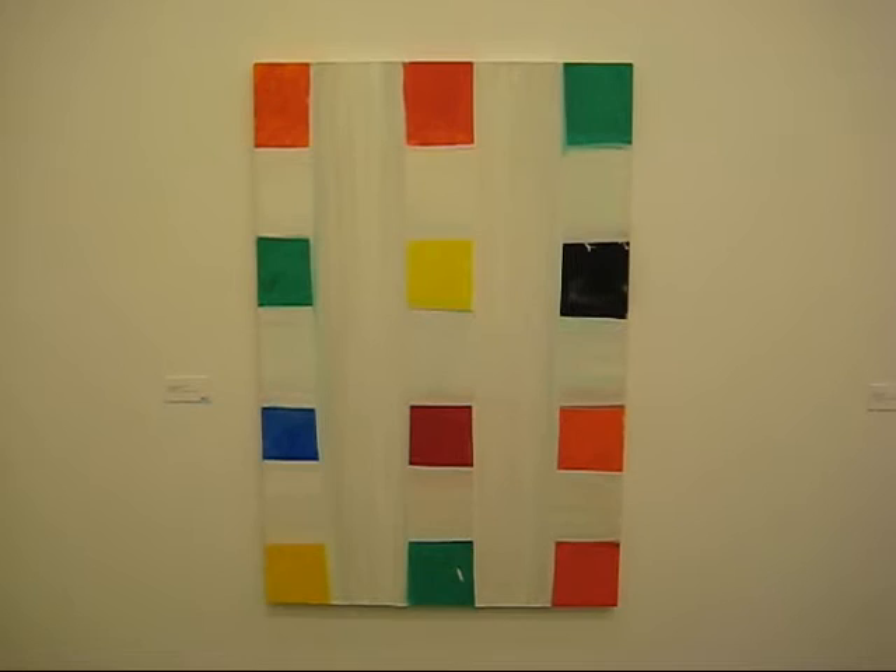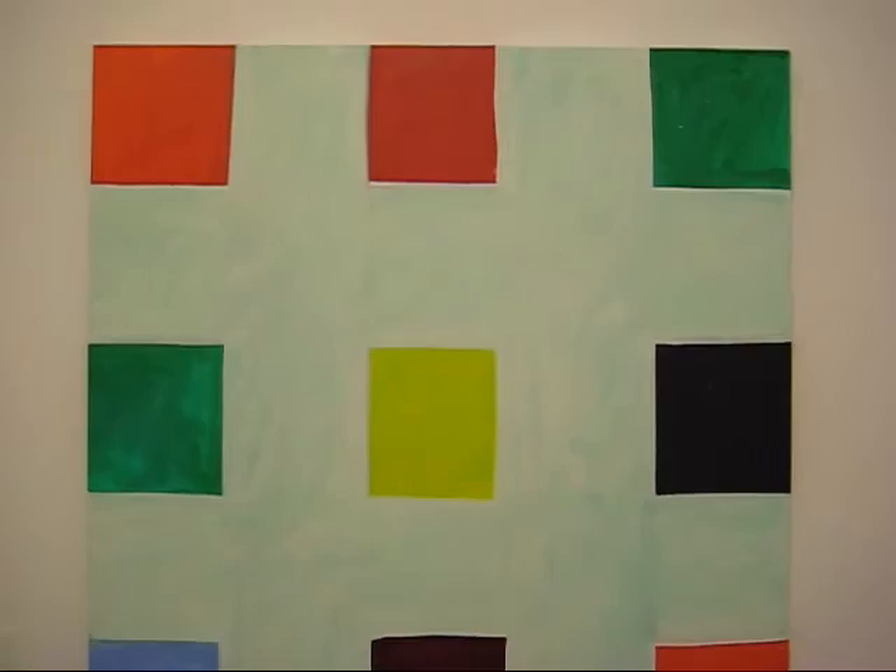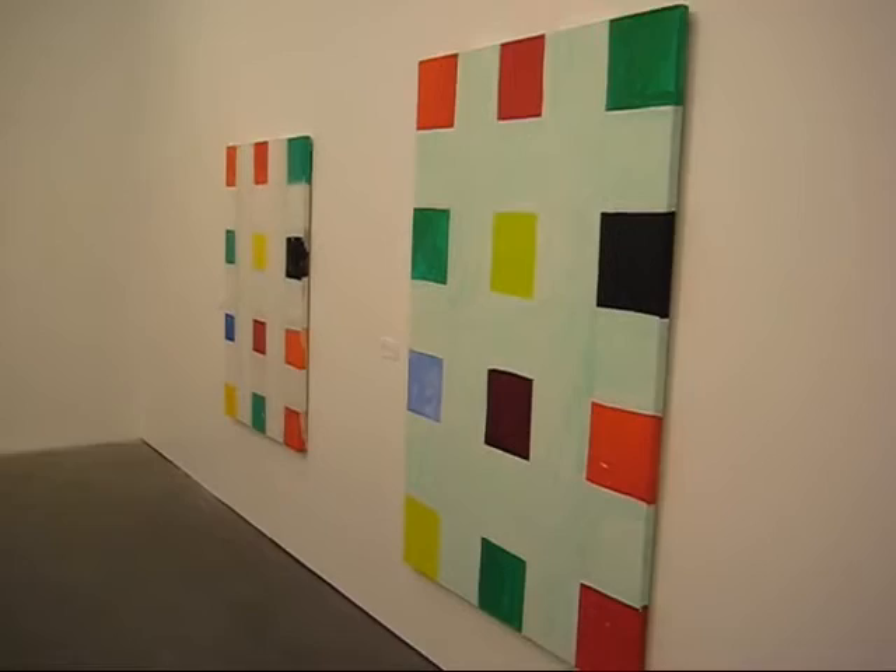I'd like to have that hanging in my living room. This is Wawona — that's as sunny as a Malibu morning.